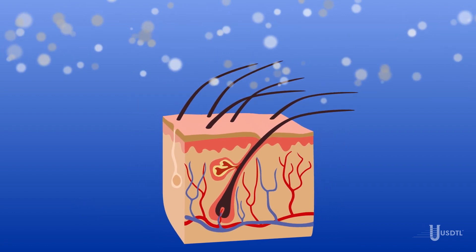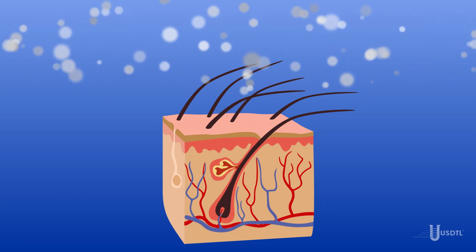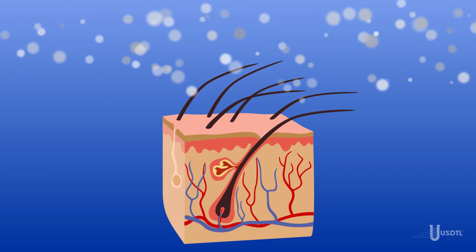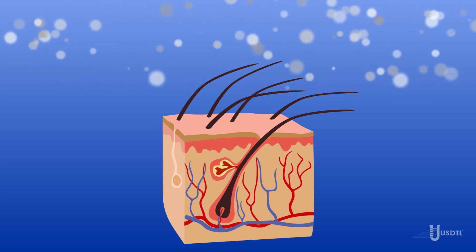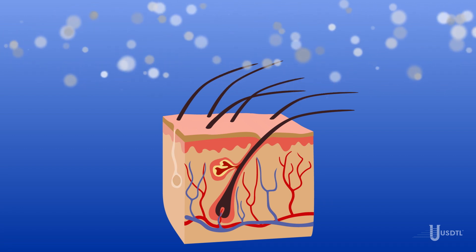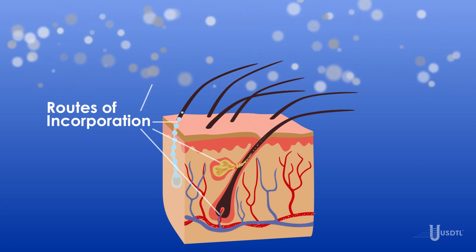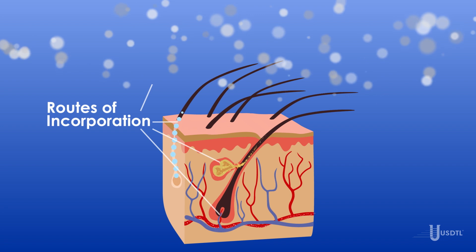Environmental Exposure: When drugs such as marijuana, methamphetamine, or crack cocaine are used, drug residue and extraneous particulate drug matter in the environment — in the air and on surrounding surfaces — can be deposited on and incorporated into the hair. These four very different incorporation routes are layered on top of each other continuously, rendering a very complex drug history.